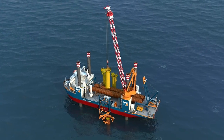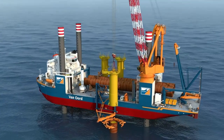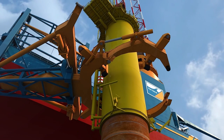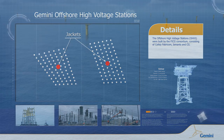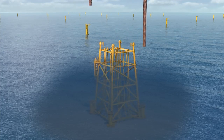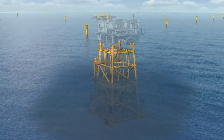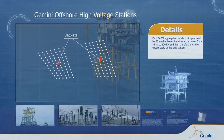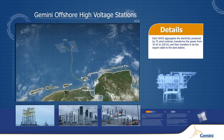The transition piece is lifted and placed on top of the monopile, where it is secured by a flanged connection consisting of 104 bolts. Two offshore high-voltage stations are strategically positioned in the wind park. Each one aggregates the electricity produced by 75 wind turbines, transforms the power from 33 kilovolts to 220 kilovolts, and then transfers it via the export cable to the land station.